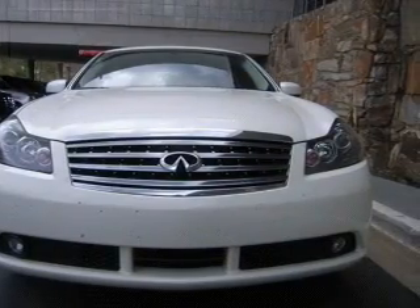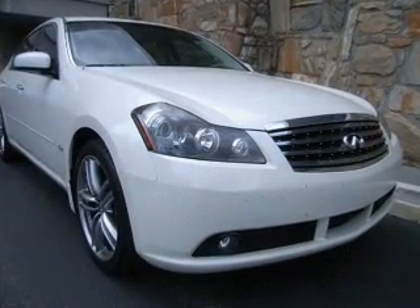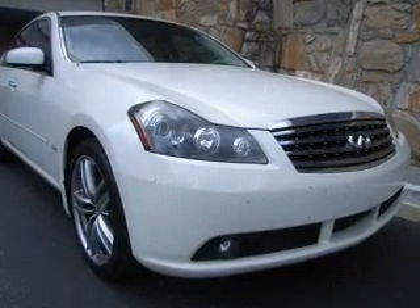Leather seats, power door locks, power windows, cruise control, Bluetooth wireless, an AM-FM stereo with multi-disc CD player, and power steering.